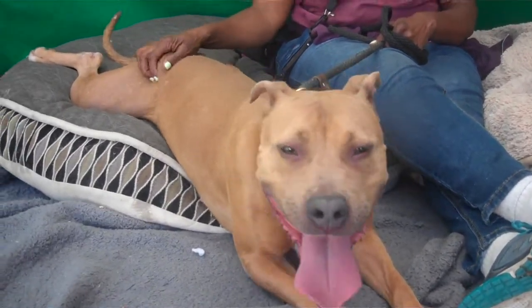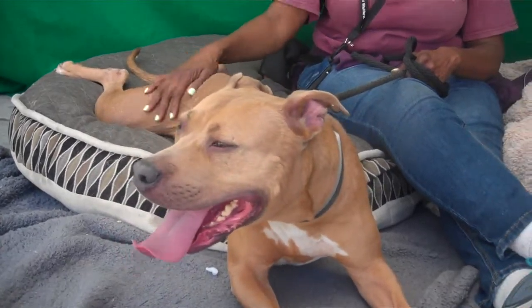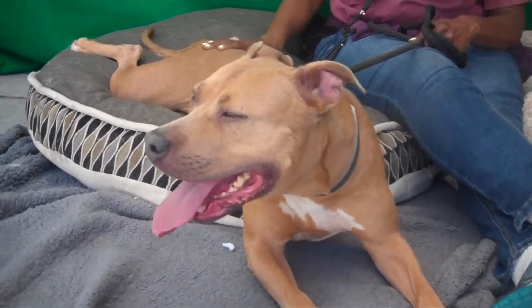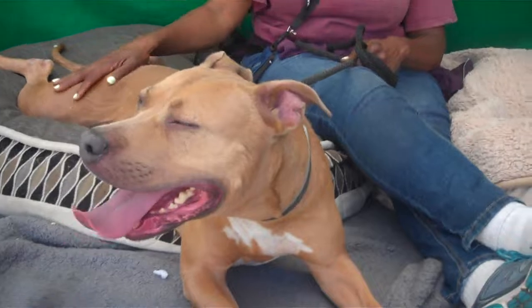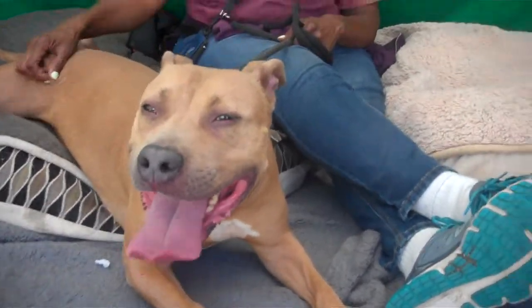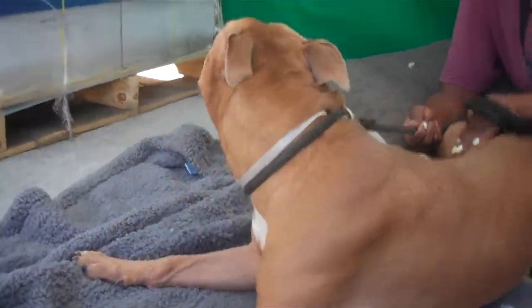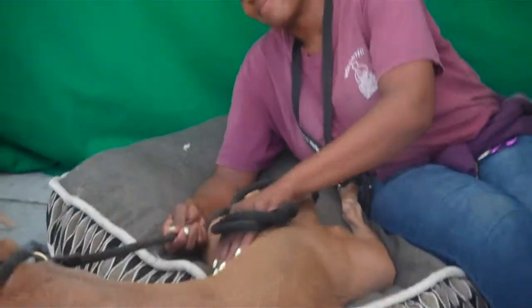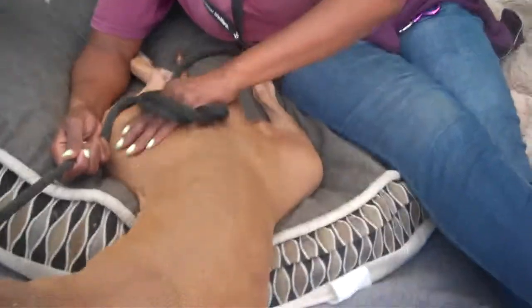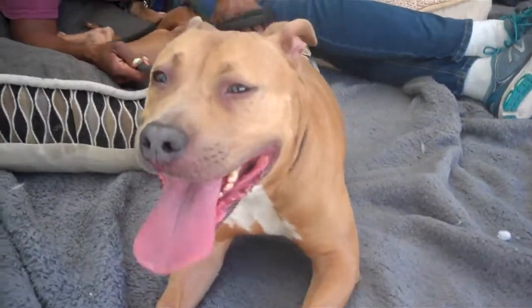Baby is a six-year-old spayed female pitbull mix. She weighs 56 pounds. She's spayed so she's ready to go home immediately and she's just such a sweetheart. Right now she is quite on the warm side. We've had an unusually warm afternoon today and she's had so much excitement being out with our volunteer. She's just looking for some way to cool out, maximizing her cooling capacities with a nice frog leg position here on our blanket.